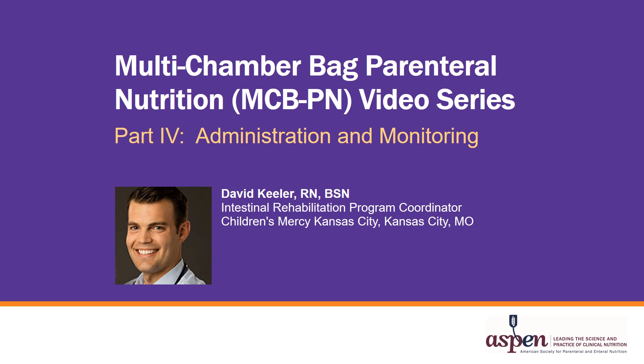Multi-Chamber Bag Parenteral Nutrition Video Series, Part 4: Administration and Monitoring. My name is David Keeler and I'm a Nurse and the Intestinal Rehabilitation Program Coordinator at Children's Mercy Kansas City in Kansas City, Missouri.